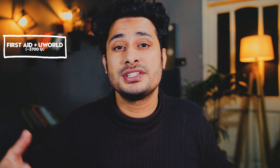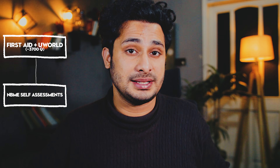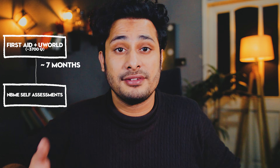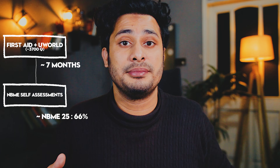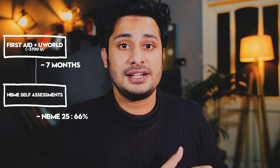After going through all of First Aid once and completing around 3,700 UWorld questions, you move into the assessment phase with NBMEs. In my case, it took seven months to go through First Aid once and complete about 70% of UWorld. I gave my first NBME 25 and scored 66%, which gave me a baseline. If you are falling behind schedule, I highly suggest that if your first NBME score falls below 65%, go back and complete UWorld first. If it is above 65%, proceed forward with preparation.